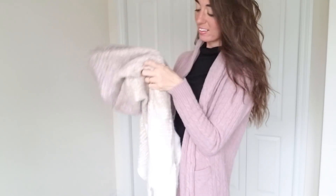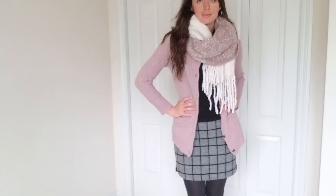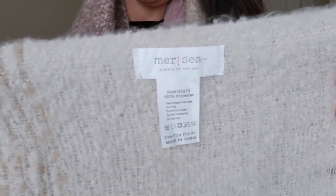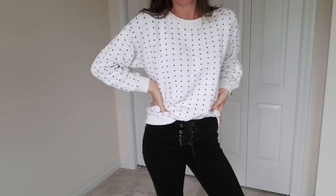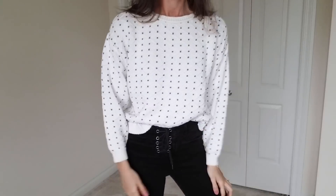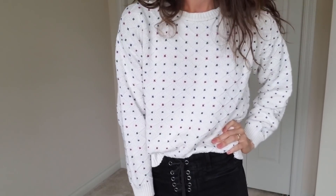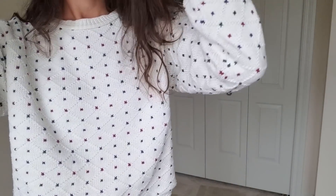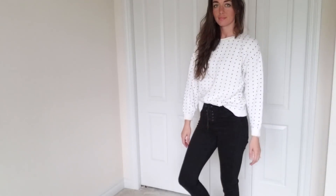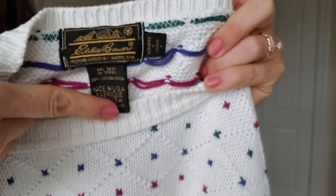And then this scarf was just so beautiful — it's kind of like an ombre print and it goes really well with that sweater. This is by a brand called Mercy, which seems to be fairly expensive. This sweater is definitely a vintage-type sweater from Eddie Bauer. I love the maroon and the green dots on this one, and it's a size small but a little bit oversized.